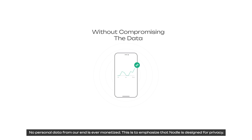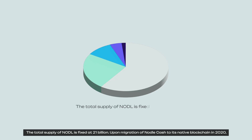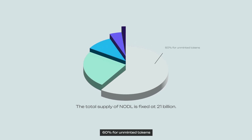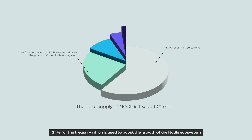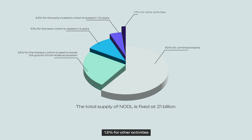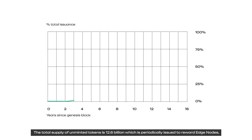Nodle is designed for privacy. The total supply of Nodle is fixed at 21 billion. Upon migration of Nodle Cash to its native blockchain in 2022, 60% remains unminted and 24% is in the treasury under the control of the Nodle Governance Council of Token Holders. The Nodle tokens are distributed as follows: 60% for unminted tokens, 24% for the treasury to boost the growth of the Nodle ecosystem, 10% for the team vested over 4 years, 4.5% for early investors locked for 1–2 years, and 1.5% for other activities. The total unminted supply of 12.6 billion is periodically issued to reward Nodle network operators and collators, following a predictable S-curve.